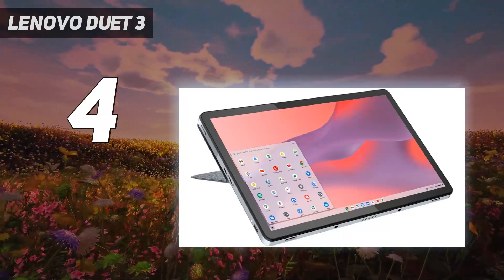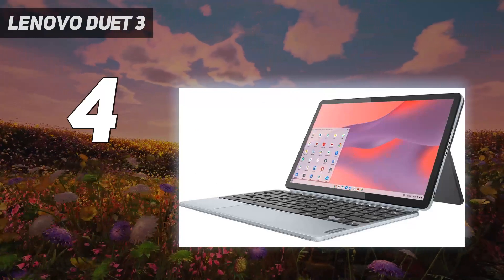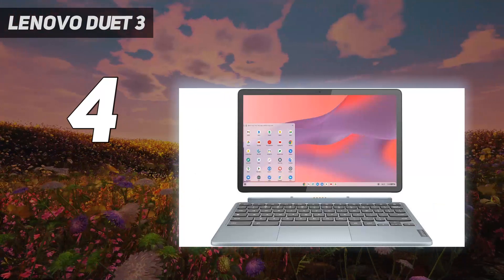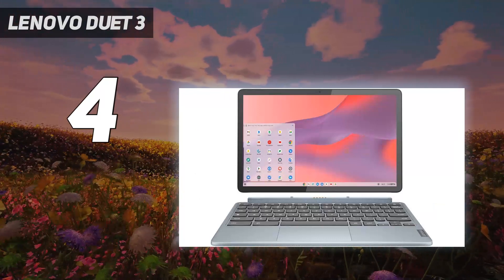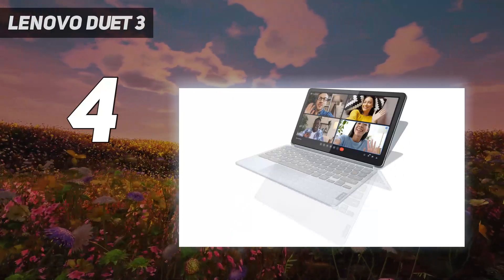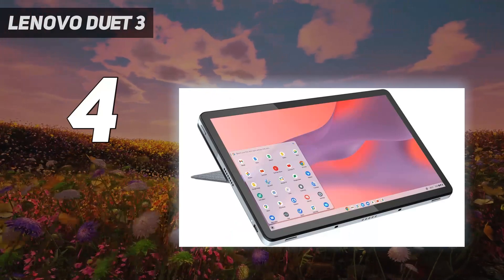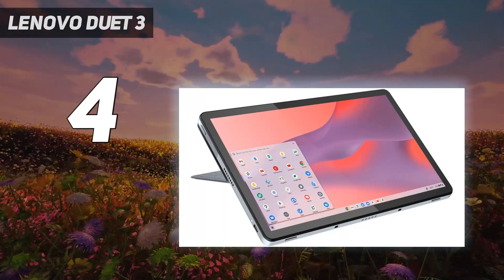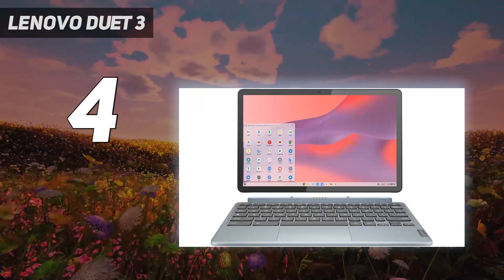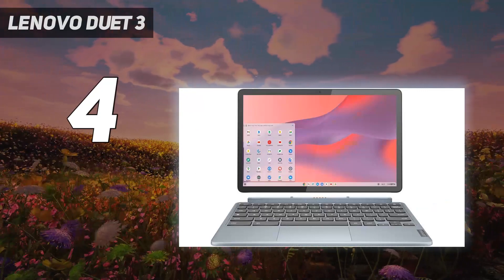Design-wise, the Duet 3 sports a luminous 11-inch 2K (2000 by 1200 pixels) screen housed in a black aluminum chassis that at 10.16 by 6.48 by 0.31 inches and just 1.14 pounds isn't hard to hold. Sure, the Duet 3 isn't quite as thin or light as pricier tablets like the base iPad 2021 at 0.29 inches and 1.09 pounds, but it's awful close and feels plenty light enough to carry around the house all day.